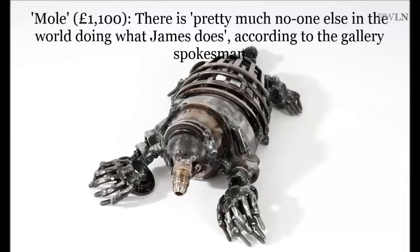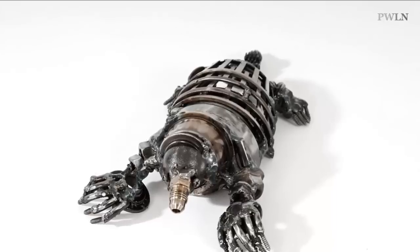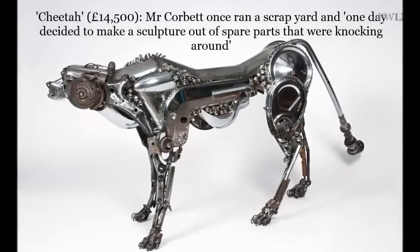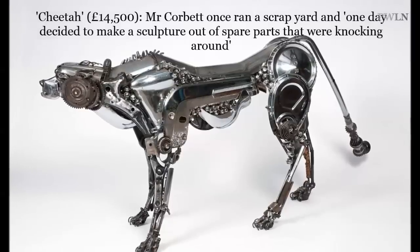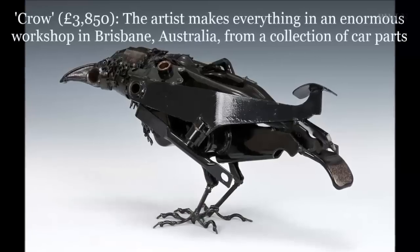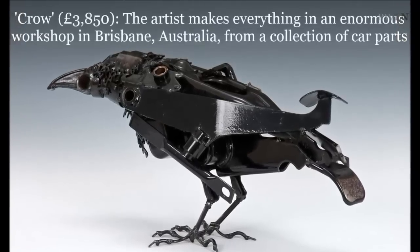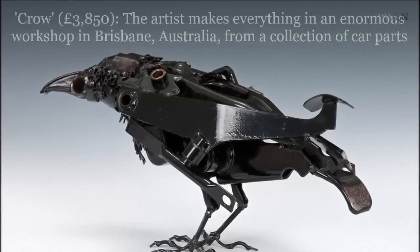John Davis, who runs the gallery, said: "James's work is simply amazing. He takes car parts from vintage and classic cars and turns them into stunning sculptures. There is pretty much no one else in the world doing what James does, and certainly no one doing it to the standard he does. He used to run a scrapyard and one day decided to make a sculpture out of spare parts that were knocking around."